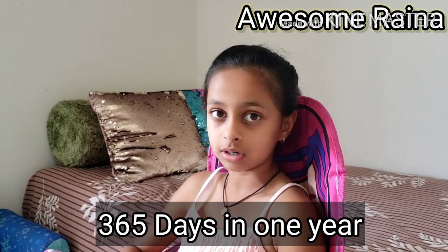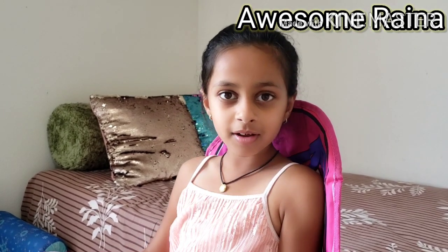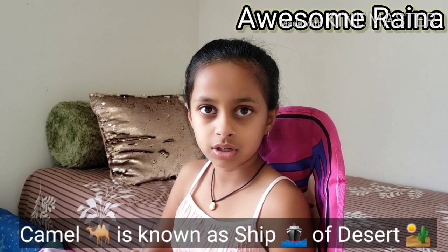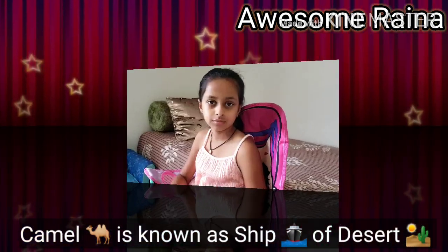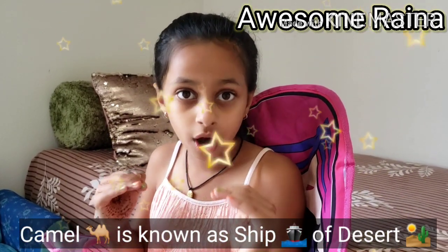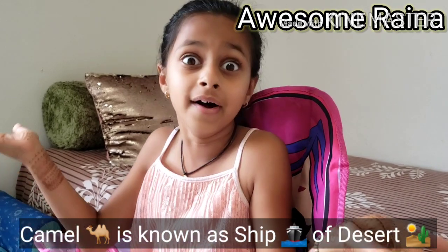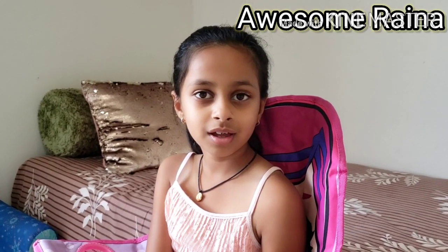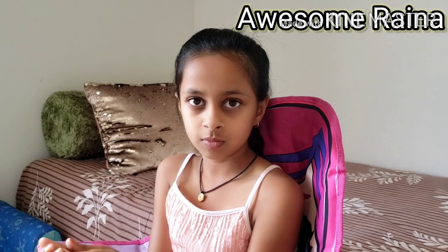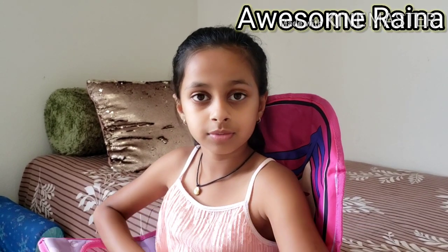How many days in a year? There are 365 days in a year. Which animal is known as the ship of the desert? And do you know a fact about camels? If a camel drinks water once a day, that water will last for 30 days — that is crazy, that's about one month!